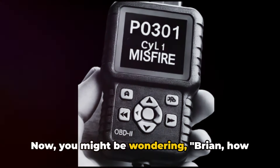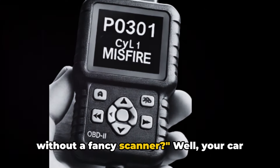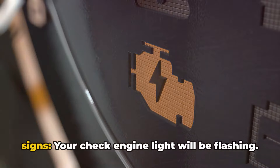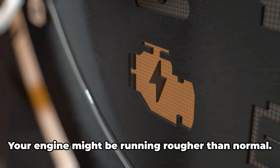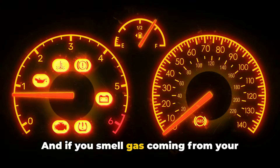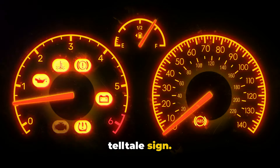Now you might be wondering: how do I know if I've got this P0301 code without a fancy scanner? Well, your car will usually give you some pretty clear signs. Your check engine light will be flashing, your engine might be running rougher than normal, you might notice a lack of power, and if you smell gas coming from your exhaust, that's unburned fuel — another telltale sign.